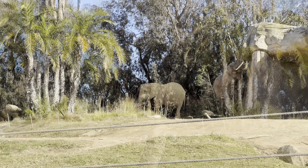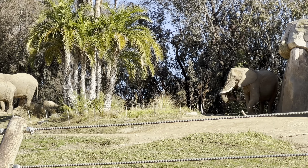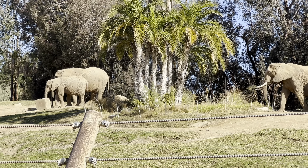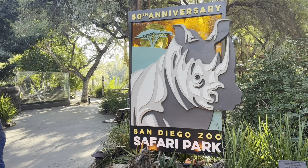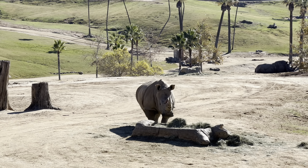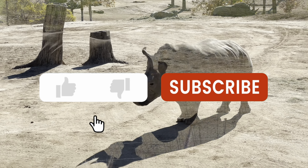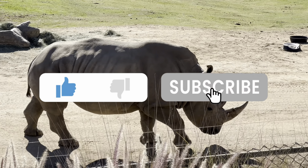Next, head out to where the elephants are — at this time they are very active. There's a lot of walking in the park, but if you can't manage, they rent motorized scooters or wheelchairs. Also in this area you can see the rhinos up close — come check out these amazing creatures.